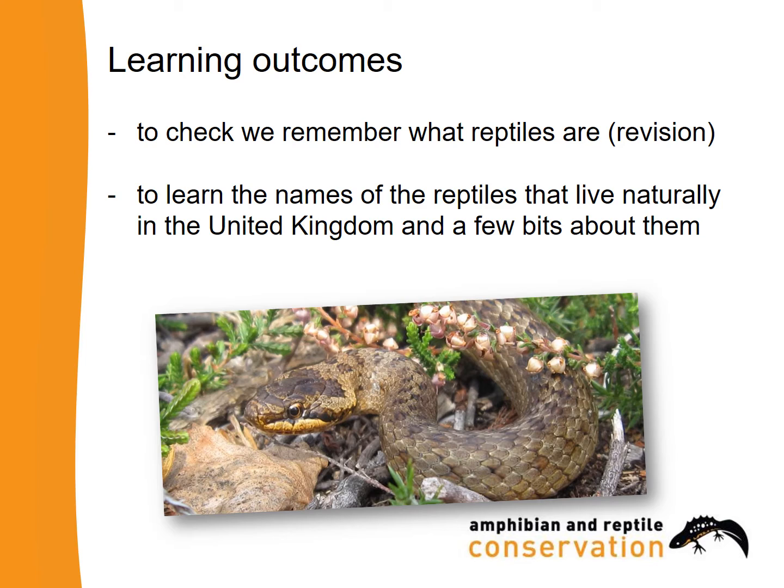The first thing we want to learn about is what makes a reptile a reptile, so I'll run through some of this as revision. The main learning outcome for this video is to learn the names of the reptiles that live naturally in the United Kingdom and to learn a few bits about them.